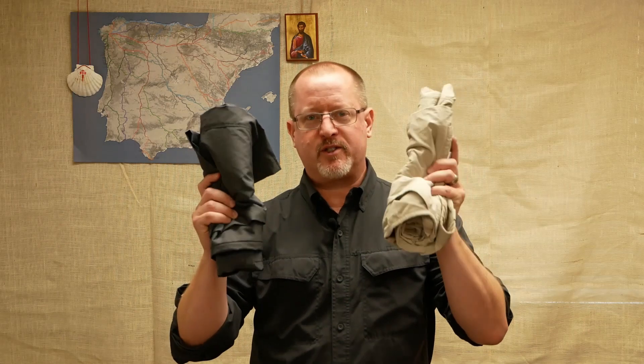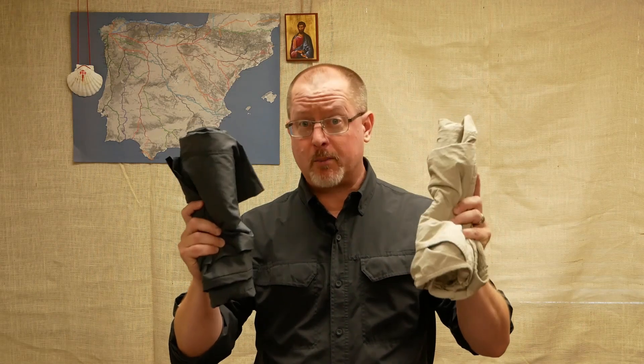Greetings fellow pilgrims, I'm Doug, this is Camino 2020, and today I want to talk to you about the Columbia Silver Ridge Convertible Pants.